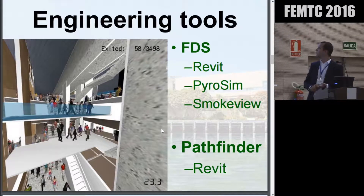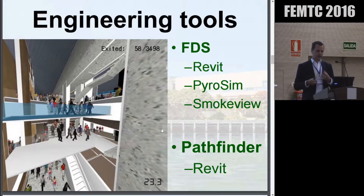Within Pyrosim, for instance, we weren't just modelling a single room of the building as was possible in the days of Fire Simulator. We were actually able to model the entire building and all of the systems within it, including each of those eight different smoke extract systems and their individual smoke detection triggers.